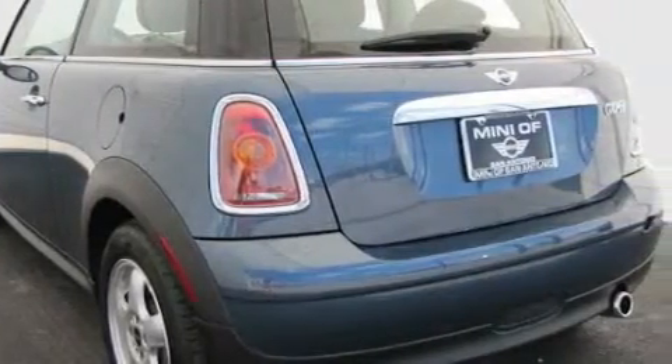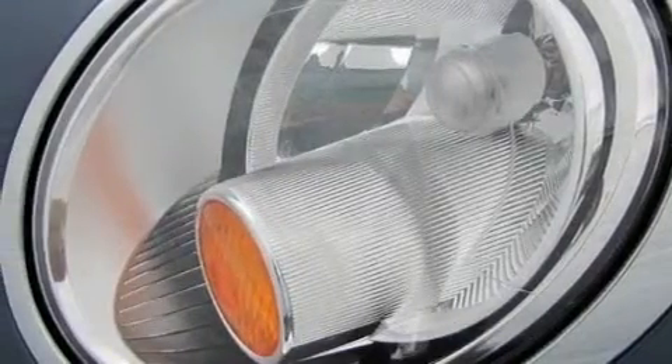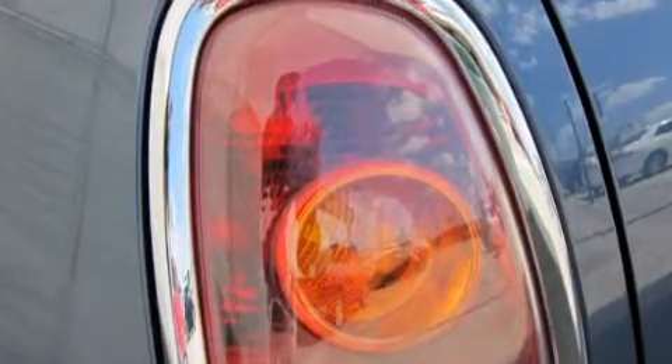This vehicle has fewer than 5,000 miles on the odometer. Not to mention that this Mini qualifies for the Carfax buyback guarantee. Contact us today to schedule your opportunity to see this automobile in person.